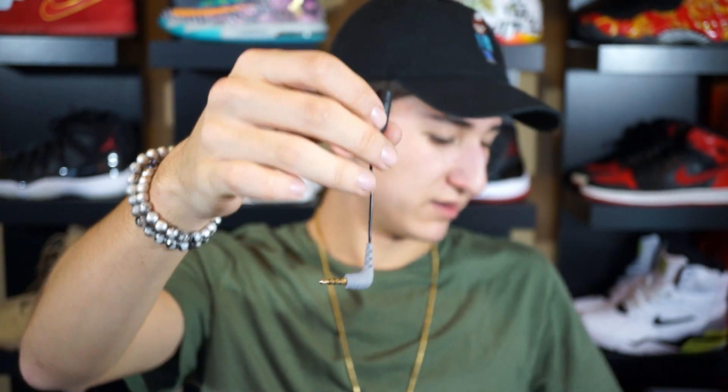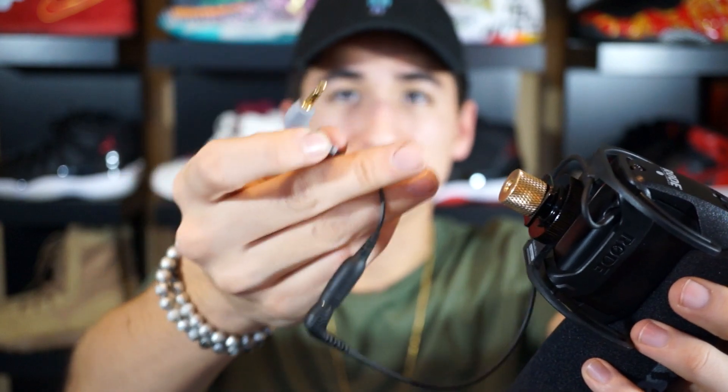I also have another accessory for the Rode Video Mic Pro — the Rode SC4 cord. This cord plugs into the microphone and allows you to plug it into your smartphone. These video mics are meant strictly for cameras, but if you want to record audio from your phone you can use this cord. I have an iPhone, and you can use either the Voice Memo app or the Rode Rec app, which is Rode's own audio recording app. I might actually use this on my new camera that's in that big box.